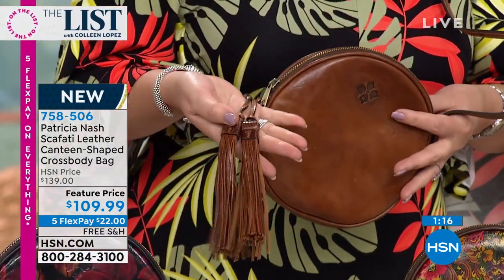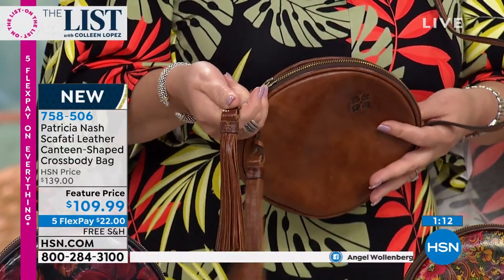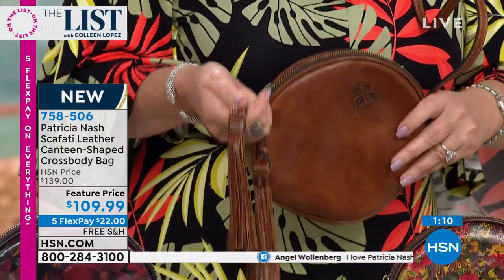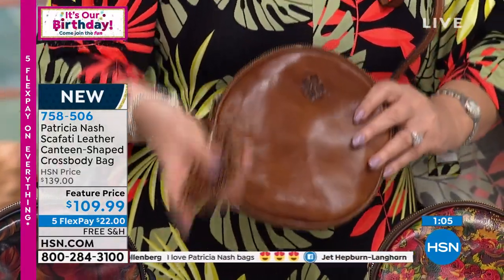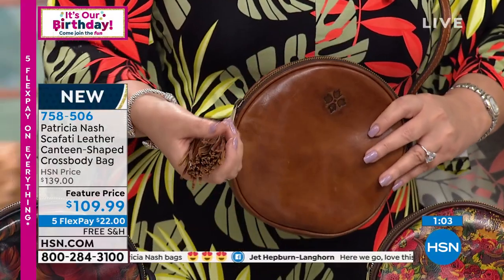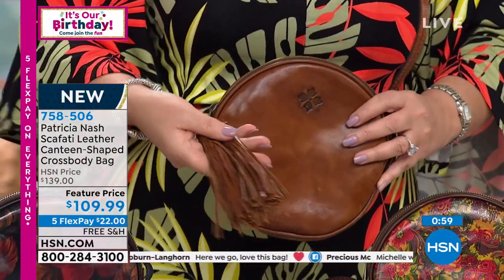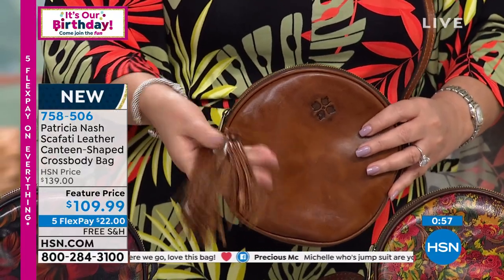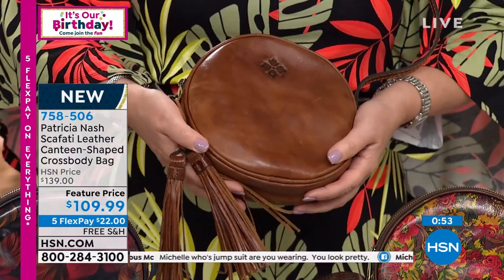Those designer bags — if you want to add a tassel to your bag, one tassel, I know this sounds insane, but one tassel, they charge you more than we're charging for the whole bag. And this is authentic Patricia Nash, you guys. This is the real deal. Patricia uses the same exact materials as some of these other places that charge a complete fortune for their bags. For a little over $100, look at what you get here.